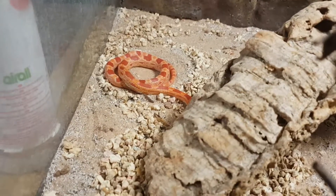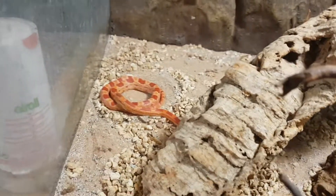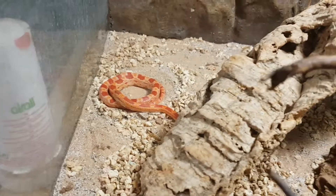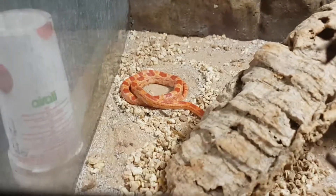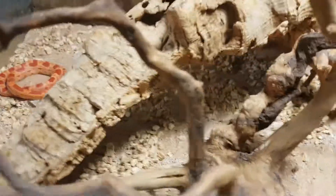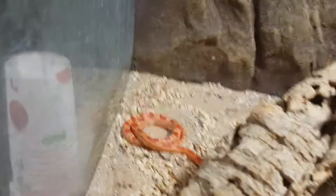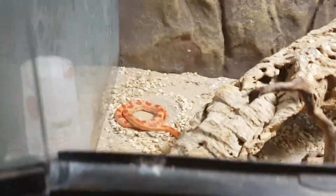I believe this is a female corn snake. I've took her hide off so you guys can see the colours of her. She's recently just shed, and I've got her shed above her vivarium as well. She's doing pretty well. You probably can't see her face because I'm only there at the moment — there it is. I'll probably get her out at the end of this video. So that's my corn snake.